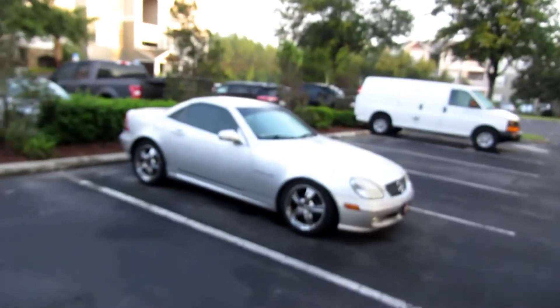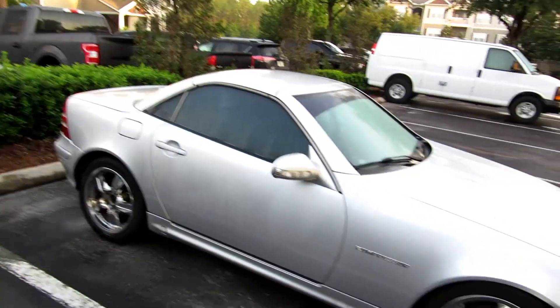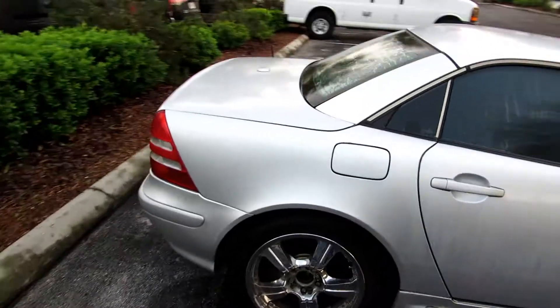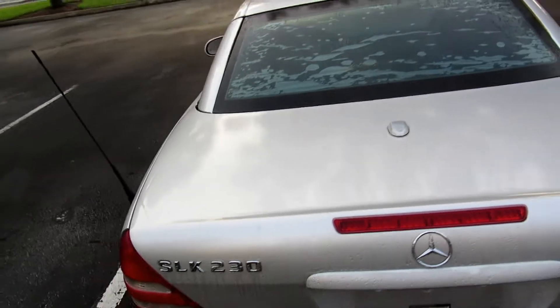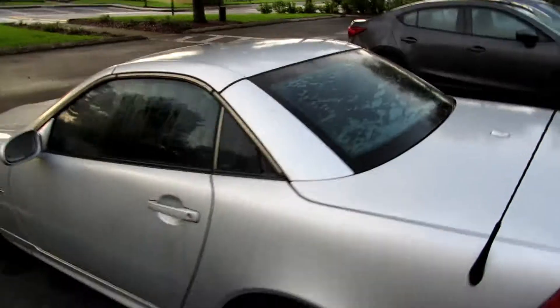What's going on everybody, I just wanted to show y'all my new purchase - this whip I just got. In the coming months we'll do a lot of videos with it and on it, but I just want y'all to check it out right here. This is my new purchase: 2001 SLK 230.